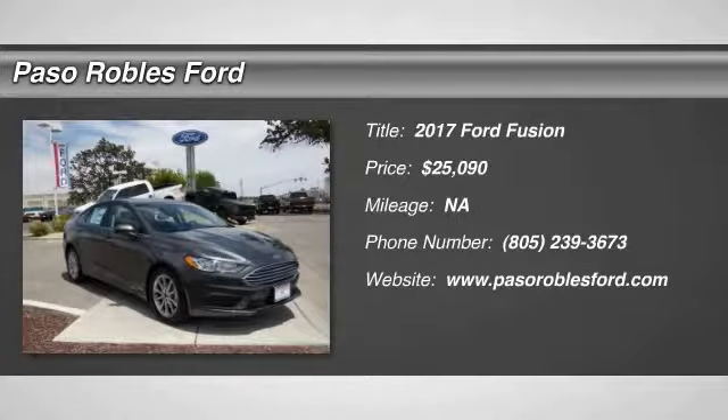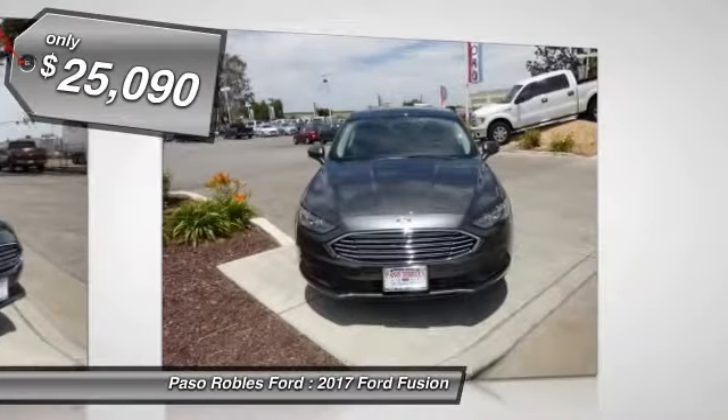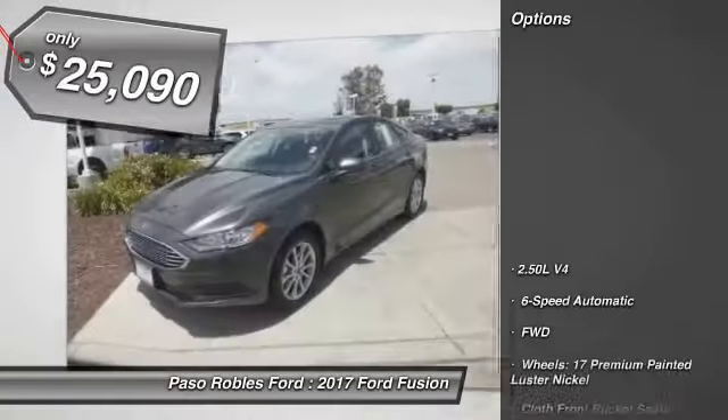2017 Fusion. You can have both impressive power and great economy in a Fusion, and it's priced below $30,000. Here are some of this vehicle's great options.